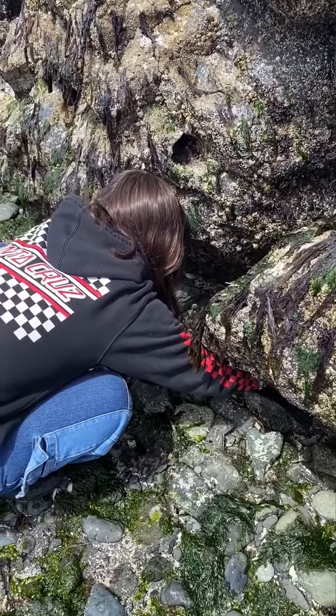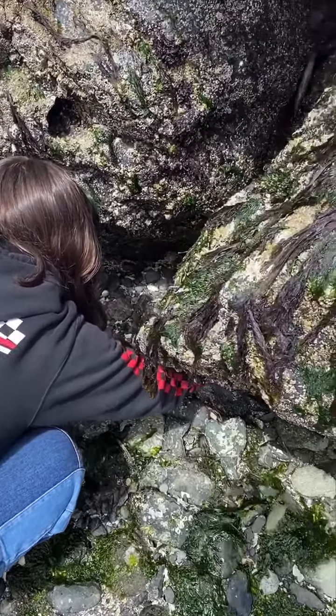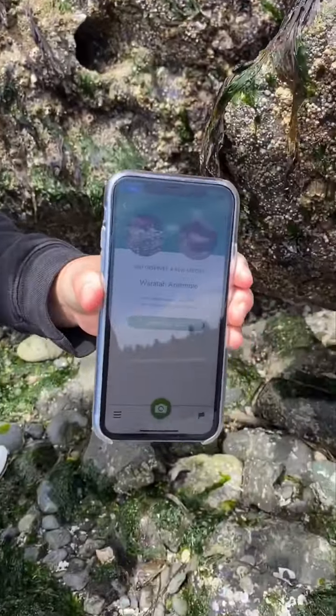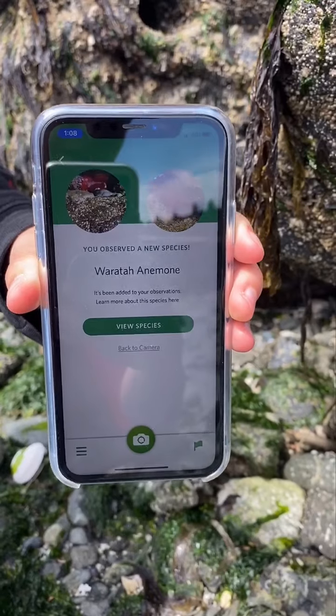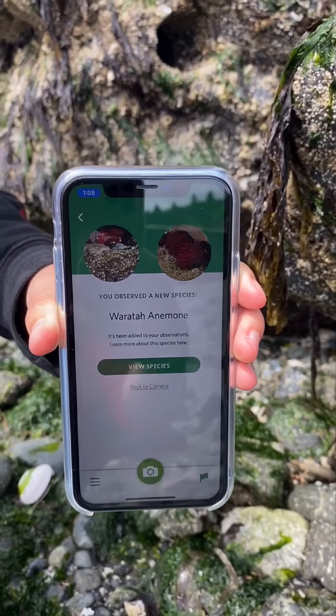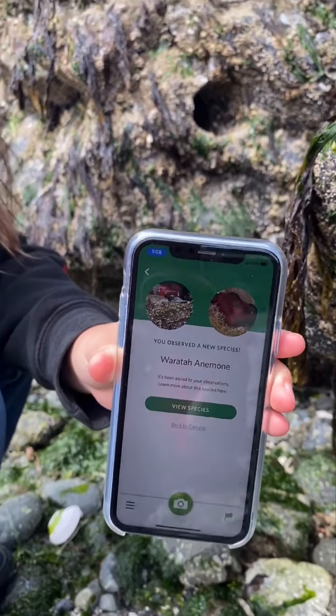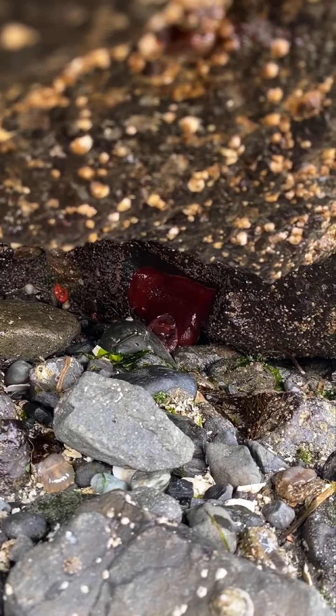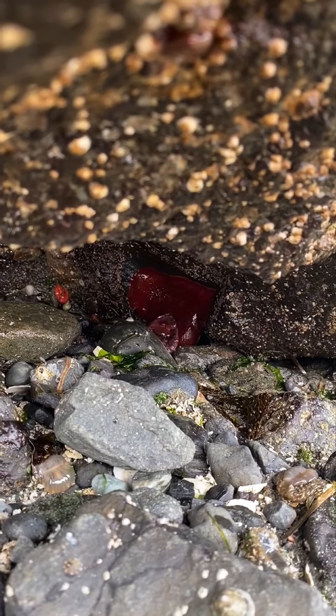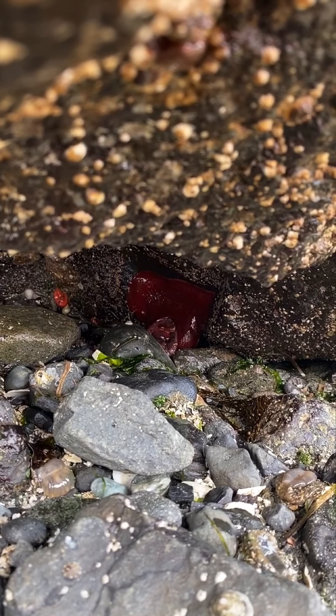Here's Kaya doing some photography at the beach. She discovered a warrata anemone — that's a species that we haven't seen today. Thanks, Kaya! Hey friends, look — there's a warrata anemone way back there.